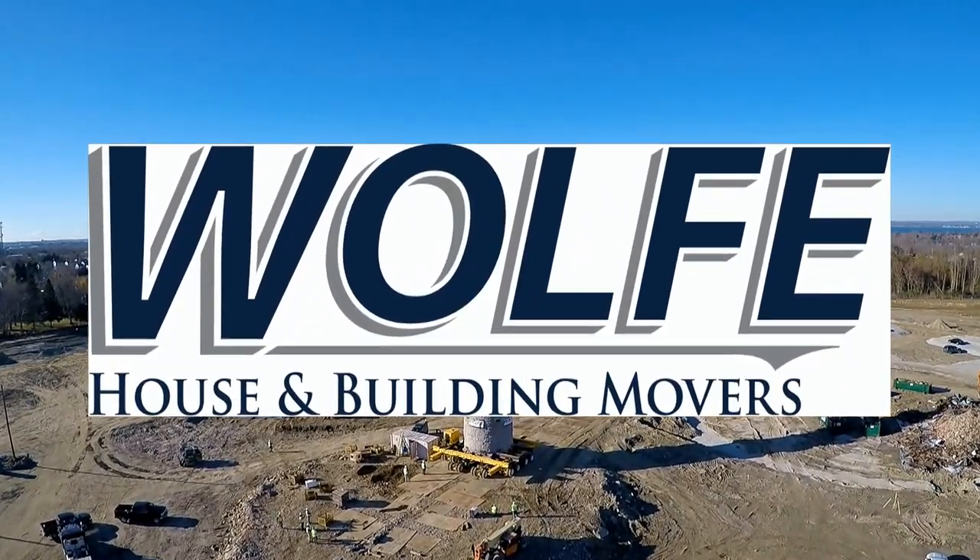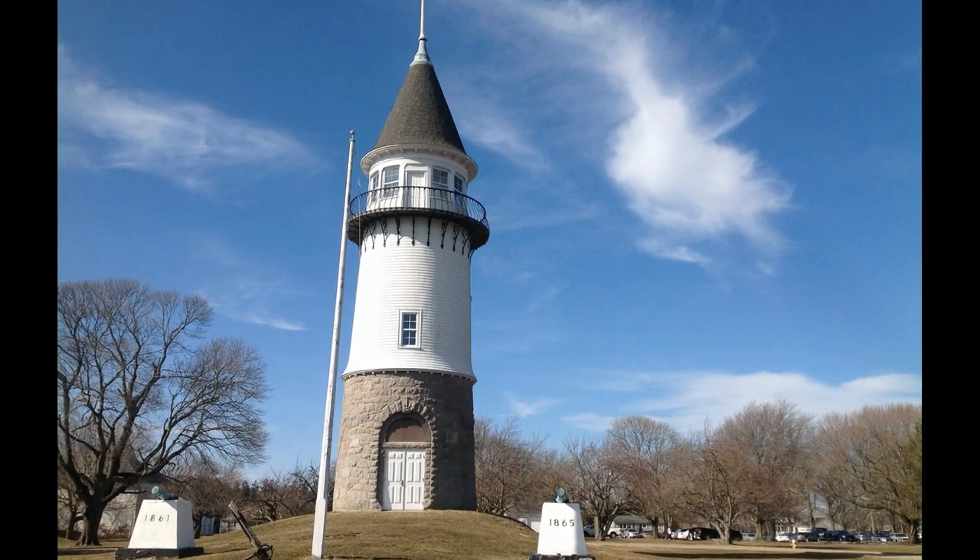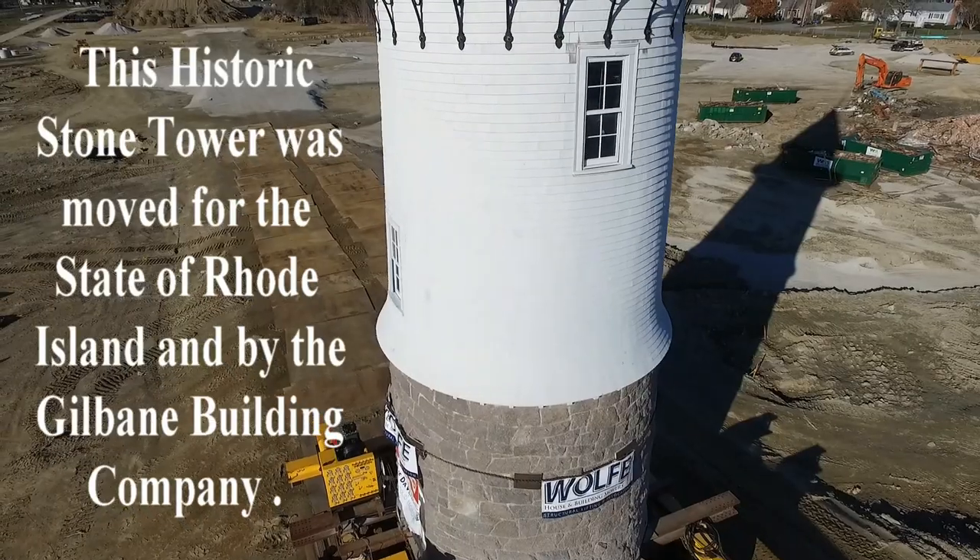Wolf house and building movers has been preserving history, one structure at a time, for more than 45 years.